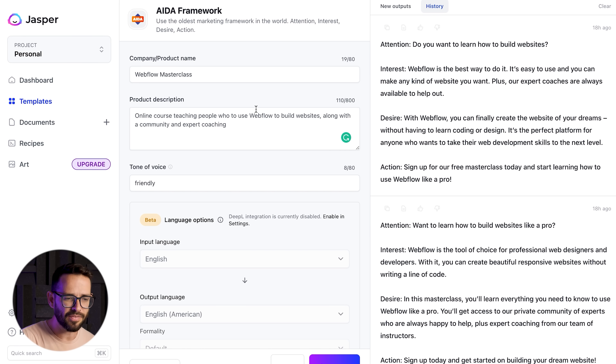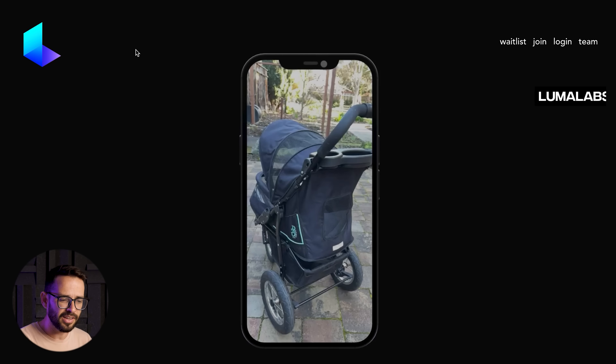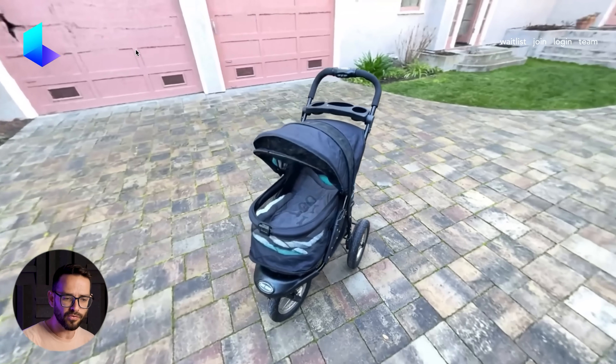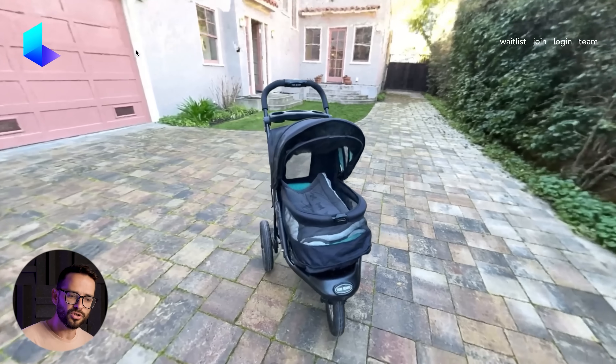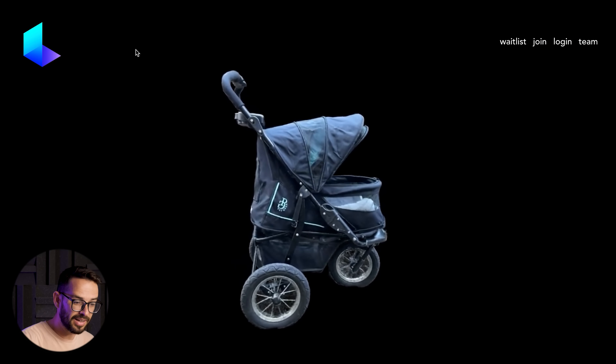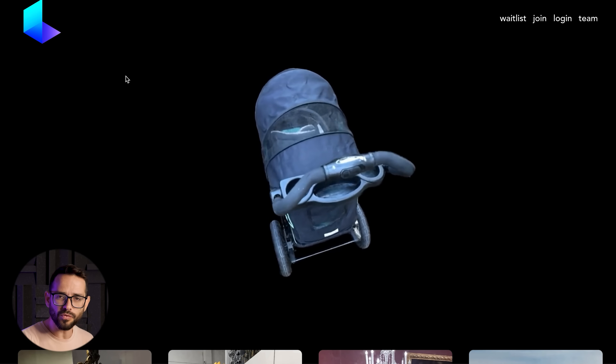This is something you definitely need to check out — even for your own website, portfolio, or social media, it can be really helpful. The next tool is called Luma AI. This is an iPhone app where you can take a bunch of photos and AI will turn them into a 3D object and 3D scene.